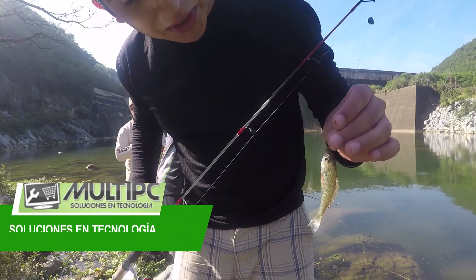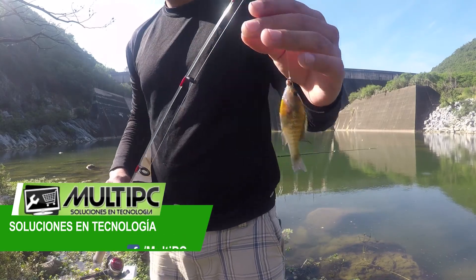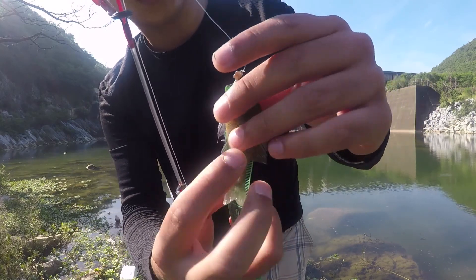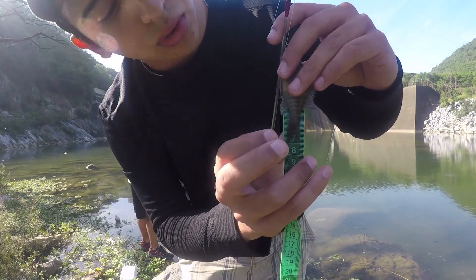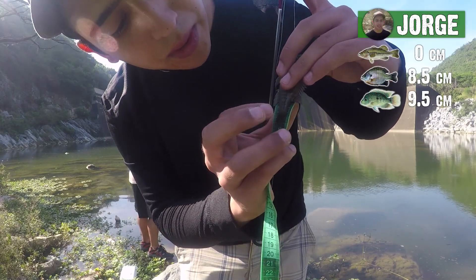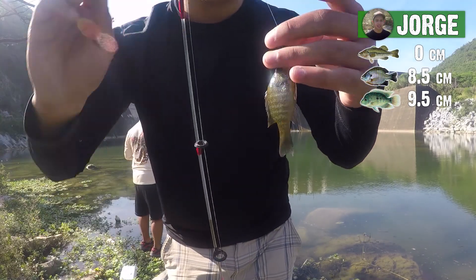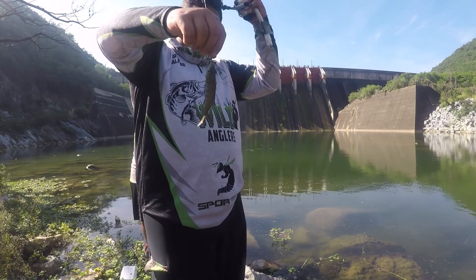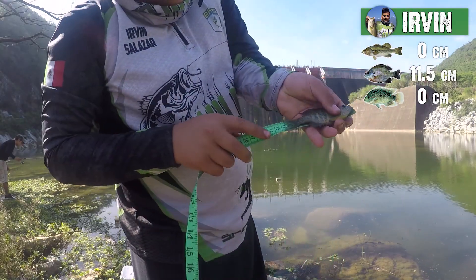Aquí está la segunda especie que saco: un pequeño Blue Gill. Vamos a medirlo. Llega a los ocho centímetros — casi nueve. Ahí está, pequeño Blue Gill. Un Blue Gill, un centímetro y medio.